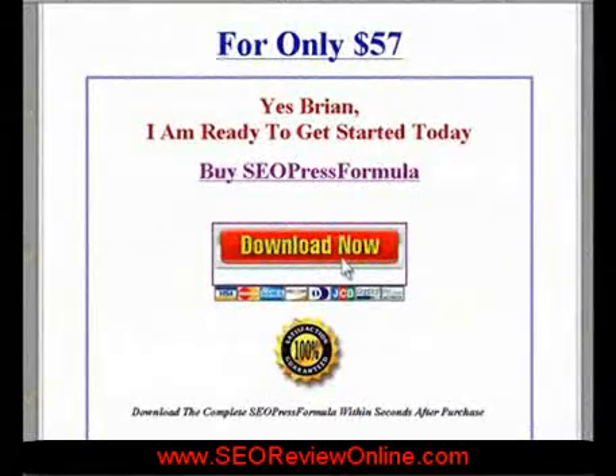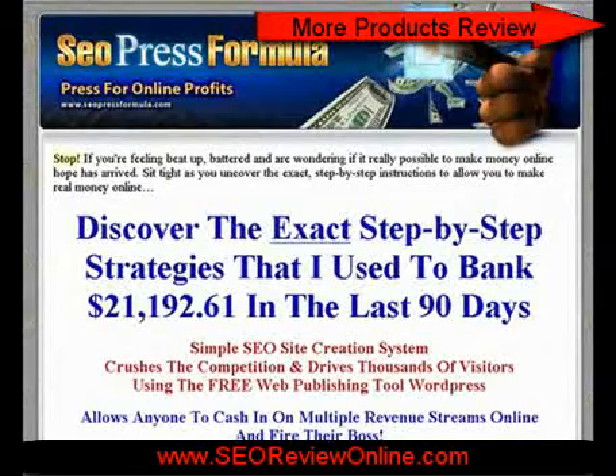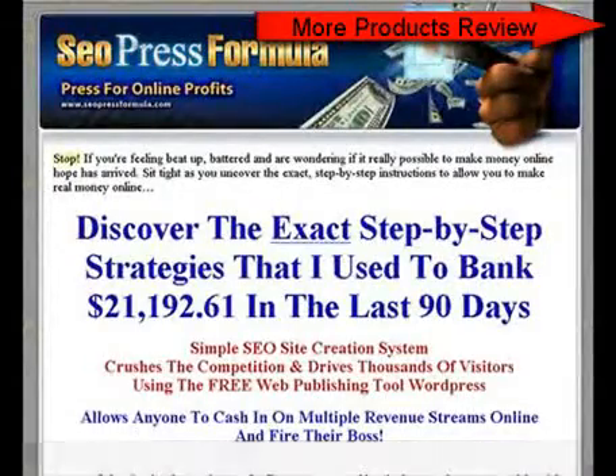Again, the product is only $57. And that concludes this product review for SEO Press Formula. If you'd like to order, you can do so by clicking the link below this video. We hope you found the video to be informative and helpful. Thank you for watching. Take care.